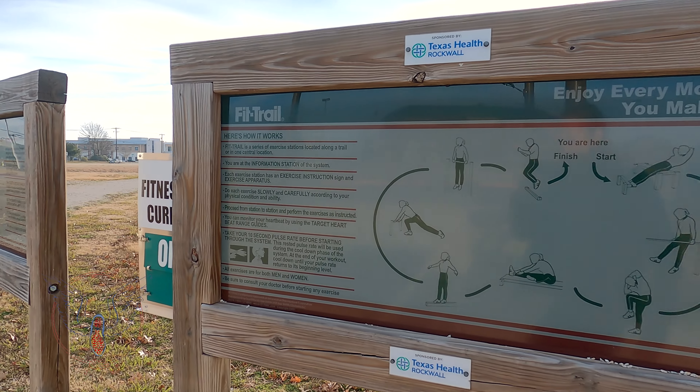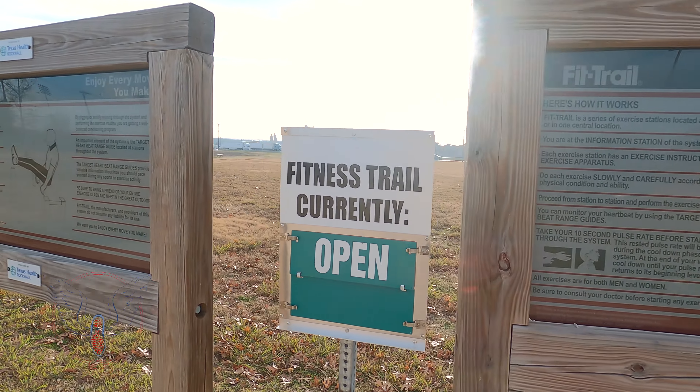We've been running a lot lately and kind of needed to slow down with the number of miles that we have been doing. We wanted to maintain our fitness level as we take a little break from running and get ready for the next bit of a running season that's gonna be coming after the new year. So we hope you guys enjoy watching and learning a little bit more about Rockwall and this fitness trail that they have available to anyone who wants to show up. All right guys, let's get started.